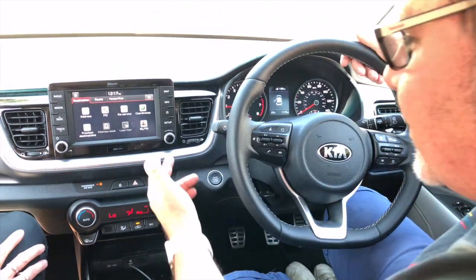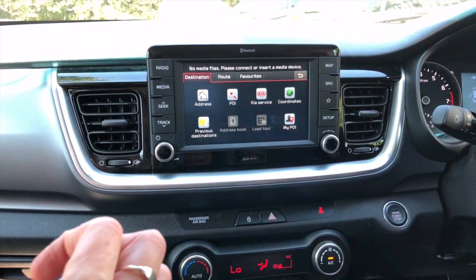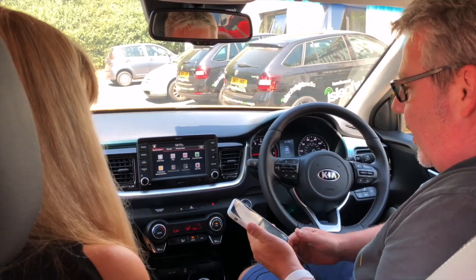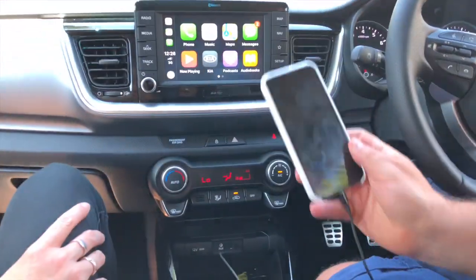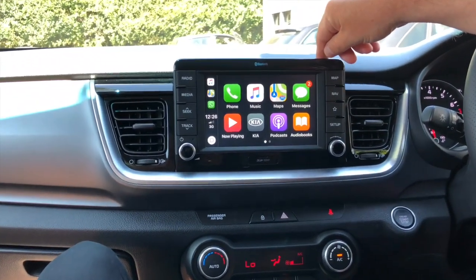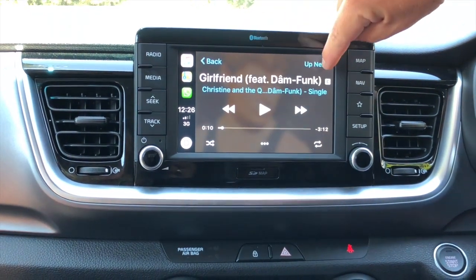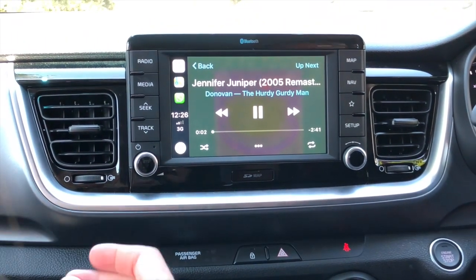It's also got Apple CarPlay — I haven't done this before but I'm going to plug my phone in. The theory is if I plug my phone in, it should get CarPlay up and running. At the moment it says it's reading it. So this is Apple CarPlay working — you can see the apps I've got on my phone now on the screen. For example if I want to go to my music I can play a song from my phone, and yes it can be voice activated too.